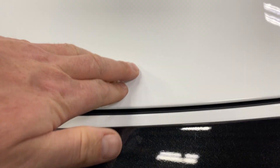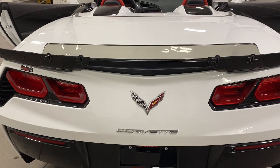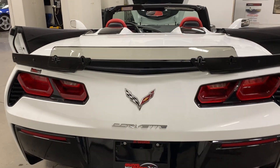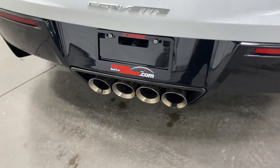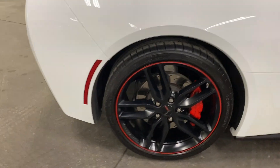The trunk does have soft close — it pulls itself shut. We've got the Carbon Flash Metallic on the Z51 spoiler, and the Stage 3 wicker bill piece in the center. We've got LED tail lights, the chrome badge package, and the NPP Performance Exhaust with quad tips. This is the Z51 package.